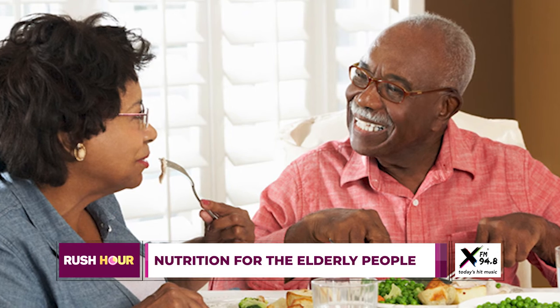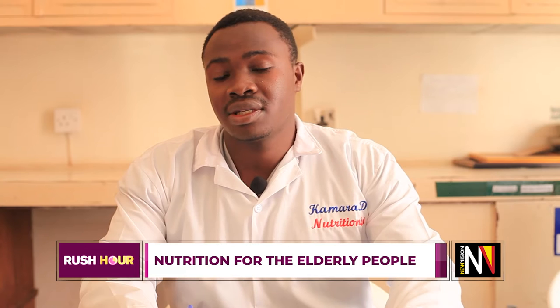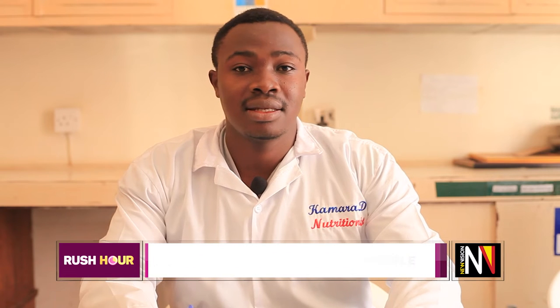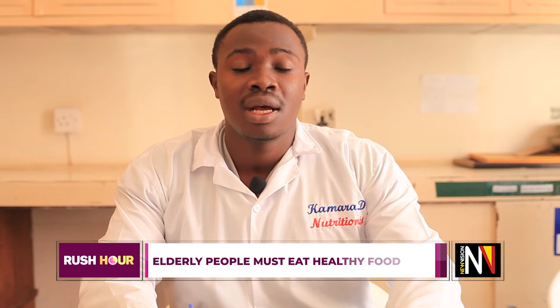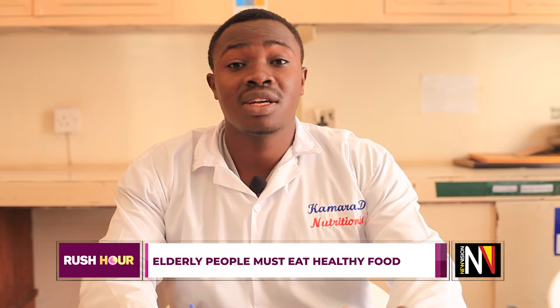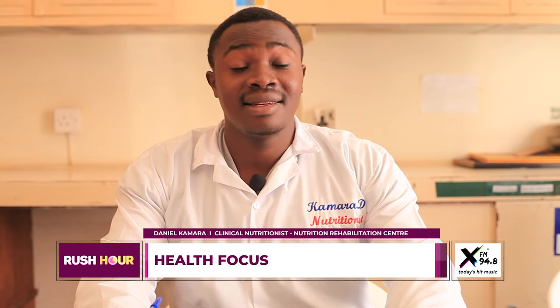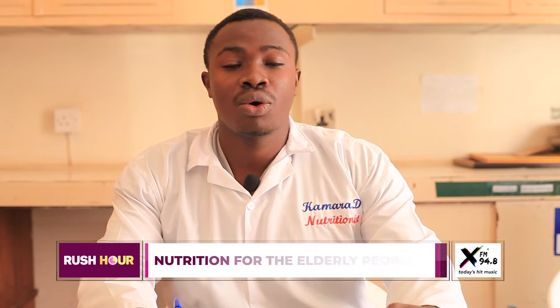Number one is to make sure these elderly people meet their dietary requirements every day. For example, make sure they meet the dietary requirement of carbohydrates — they also need a balanced diet. These people need energy because at one point they use energy depending on their age category, and they need carbohydrate-enriched foods to be able to do their own work.